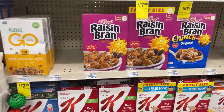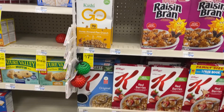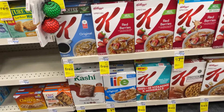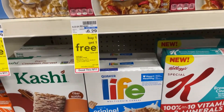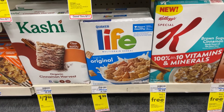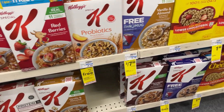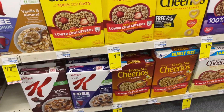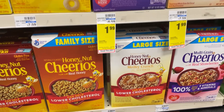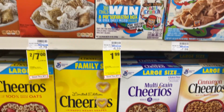A lot of the Kellogg's cereals this week are buy one, get one free. That Life cereal has a deal on Ibotta where you can get some cash back. If you don't have Ibotta, look in my description box and check out my link to sign up. When you sign up with Ibotta, you get $10 after you scan your first receipt.